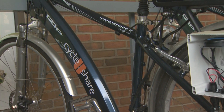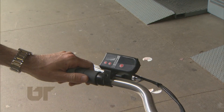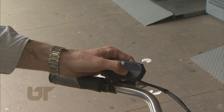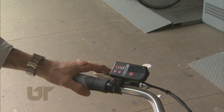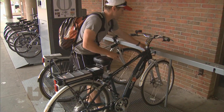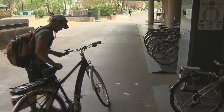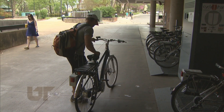Cherry and his team are collecting data on a number of questions related to safety, environmental impact, and travel behavior to see if electric bikes could become more popular here in the U.S. One of the main motivations for including electric bikes in a bike sharing system is to expose more people to a relatively very efficient mode of transportation. A lot of people won't bicycle around campus or around East Tennessee because of the terrain and the weather and other things — electric bikes can help overcome that.